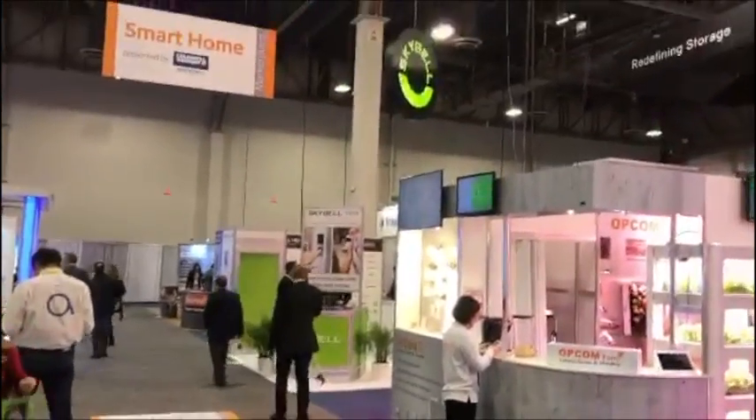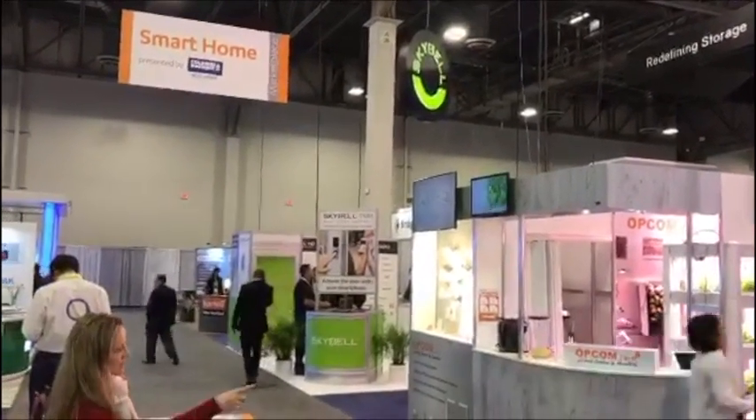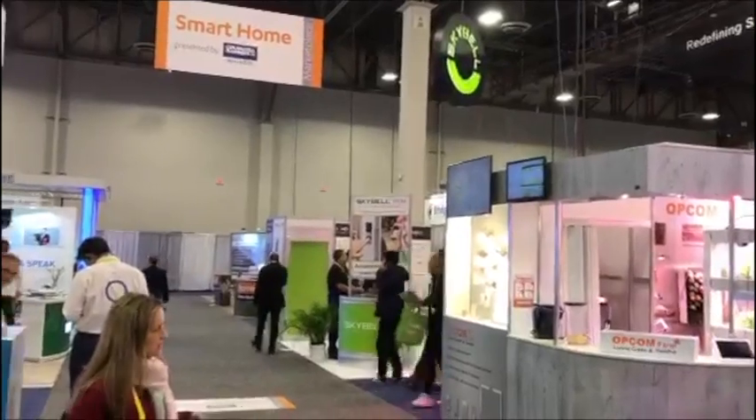As you can see, we just went to the SkyBell booth. It's very cool. We got some new, nice products coming out — different form factors. Very nice. A great group of people there we dealt with.